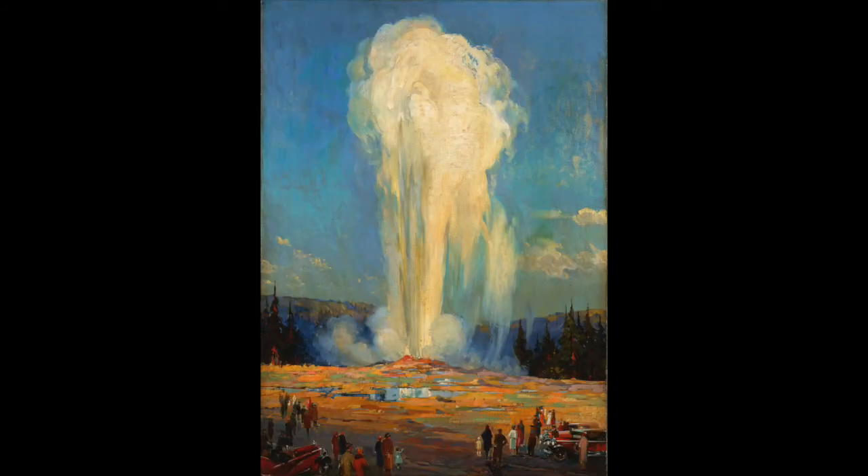Karen McWhorter, Scarlet Curator of Western American Art. In 1929, German-born artist Karl Prussel painted Old Faithful, an exceptional depiction of Yellowstone's most iconic geyser.